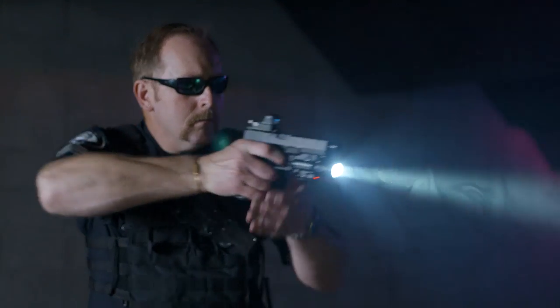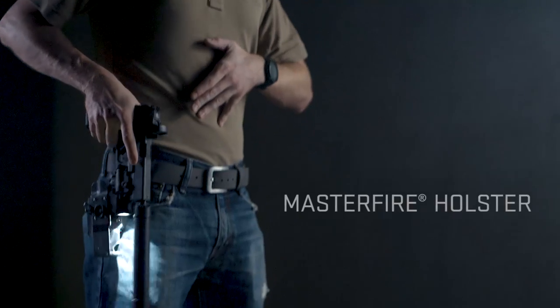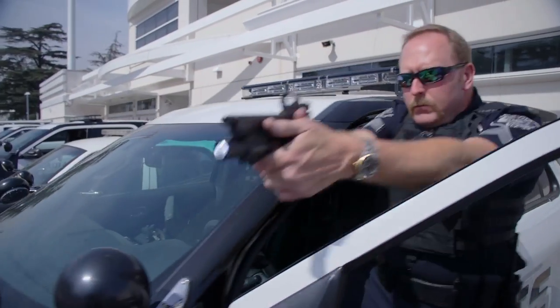The MasterFire system is a revolutionary holster system that consists of three separate components: a MasterFire holster, a SureFire weapon light, and a Rider series suppressor. Together, they create a groundbreaking rapid deployment system for your handgun.